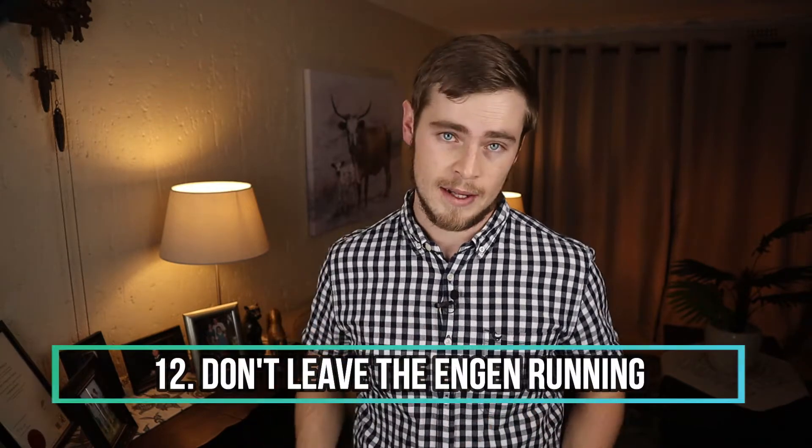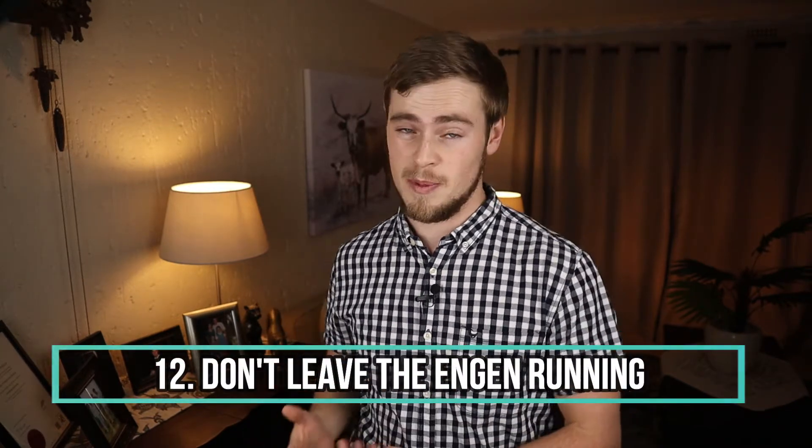And number 12: don't leave the engine running. Contrary to popular belief, restarting your car does not burn more fuel than leaving it to idle. In fact, idling for just 10 seconds will waste much more fuel than restarting the engine. So if you know that you'll be waiting for someone for quite a while, rather switch the engine off and open the windows. It might sound simple, but you'd be really surprised at how much you will effectively be saving by doing this.